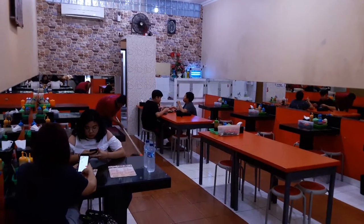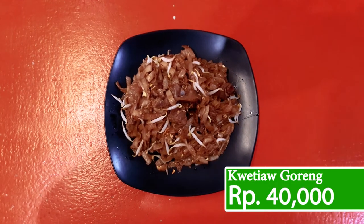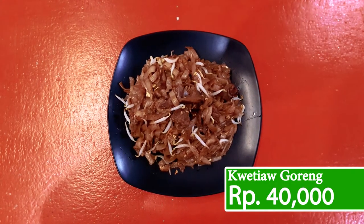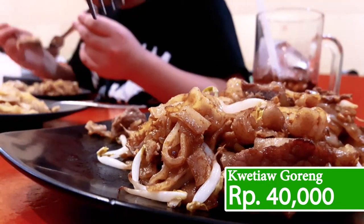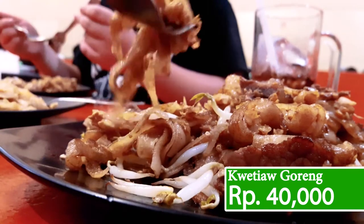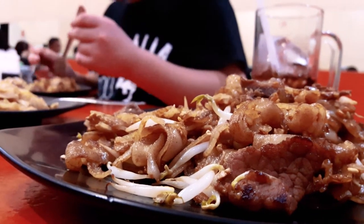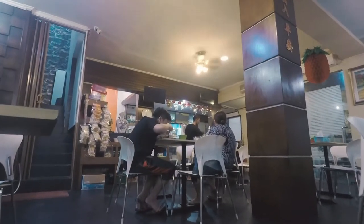If you fancy something more dry and strong, do I have a treat for you. My second favorite dish is called the Kueteo Goreng. Costing at the same price of 40,000 rupiah, this fried Kueteo dish will just melt in your mouth. The flavor is explosive and strong as it is dry and slightly crunchy. This dish will take your taste buds away to a whole new level.